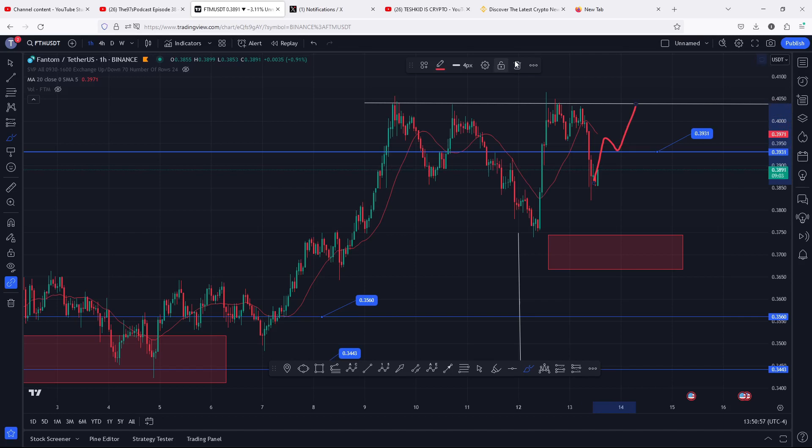Also remember that in case BTC continues to give us some bearish moves in the next coming hours, there are high chances that we are going to see a massive pullback.